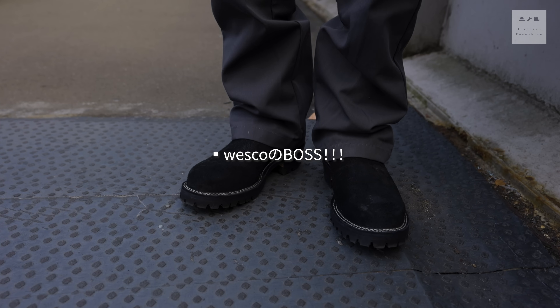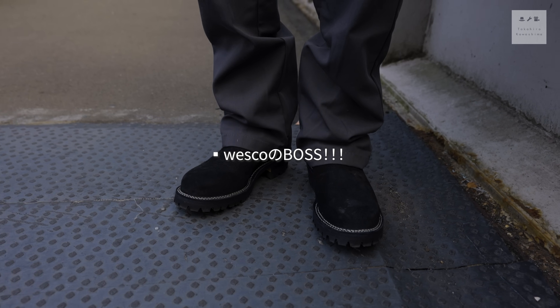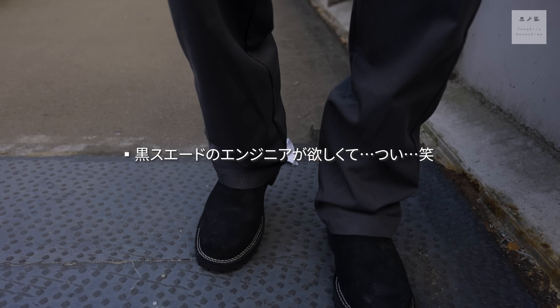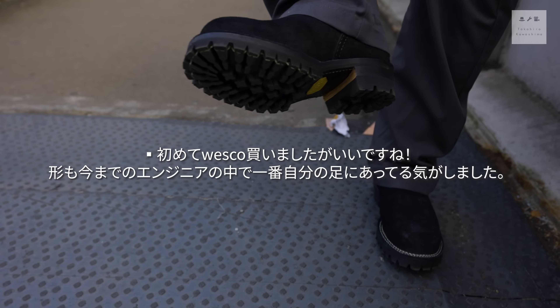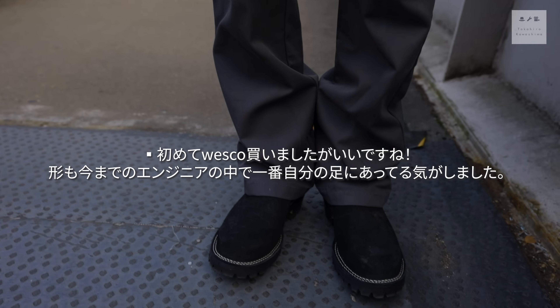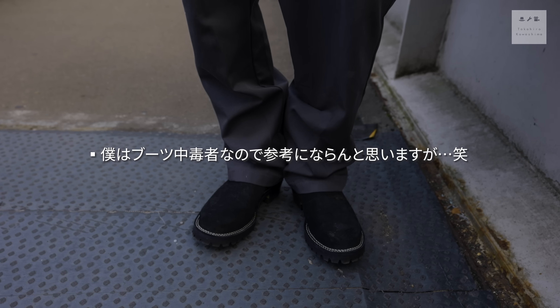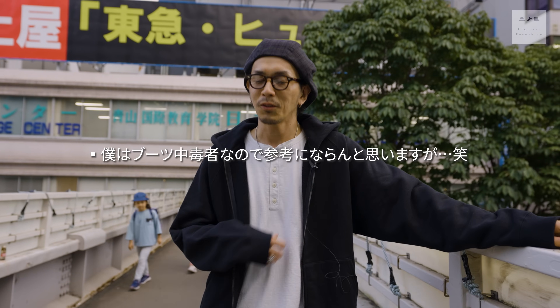最近買ったブーツがウェスコのボス。この黒のスウェードのエンジニアというと、ビームス別注のレッドウィングのエンジニアとかもあるんですが、僕のイメージだとボスのイメージが強くて、初めてウェスコを買ったんですがいいっすね。ビブラム100のゴツゴツ感。ぼってりした感じだったりとか、今までにないエンジニアという感じで、エンジニアブーツを履かない人だとどれも一緒と思うかもしれないんですが、僕の中ではだいぶ違いを感じております。そんなコーディネートです。